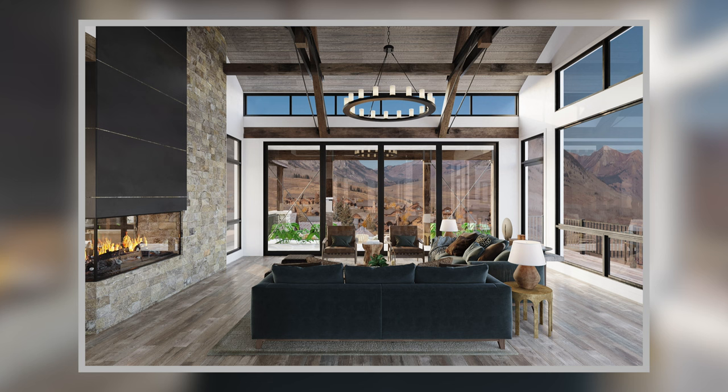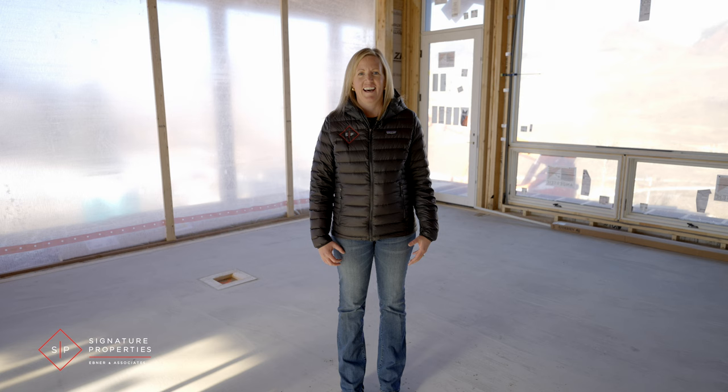Here we are in the living room, and you will notice this wall of windows — it's the first thing you're going to see, with incredible unobstructed views of the Gothic Valley. I love the open concept of this living area.